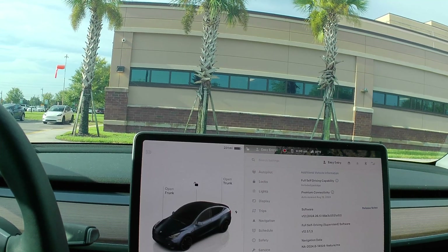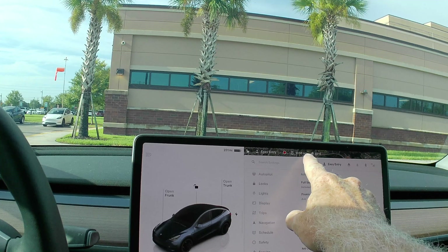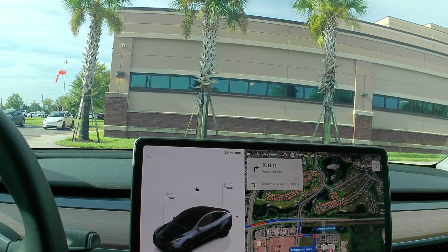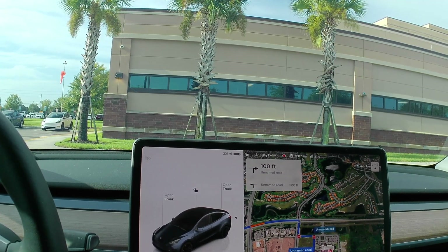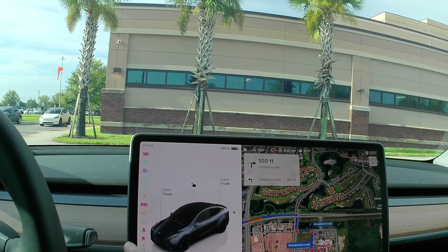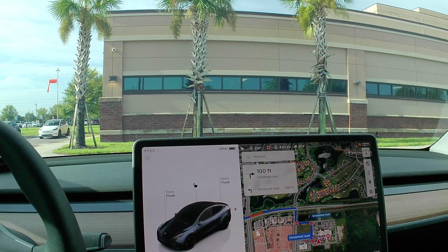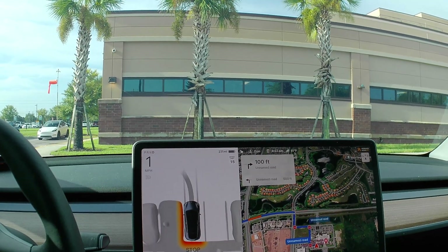This is FSD 12.5.1.3, installed yesterday afternoon. I drove home from Atlanta with it yesterday. I did not record any of that, but it did a pretty good job considering the amount of traffic there was in Atlanta. We're going to drive from the hospital back to the house and see how it does with the barricade coming into the neighborhood.